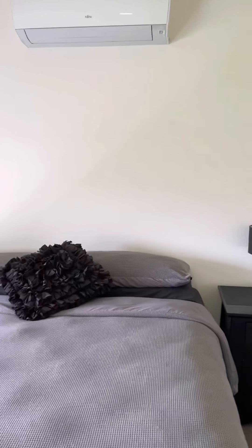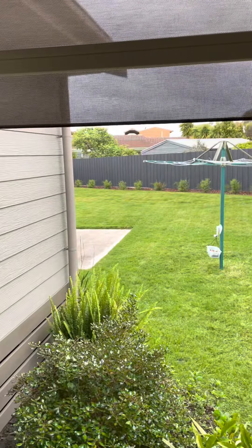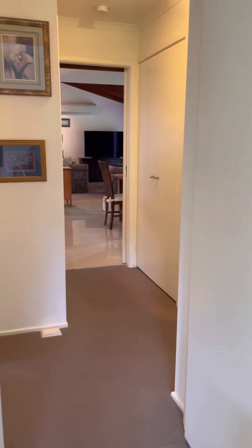Again lots of natural light, another air conditioner. You can see a bit of the backyard there — I won't go out in the backyard because it's pretty wet today. Built-in robes again.